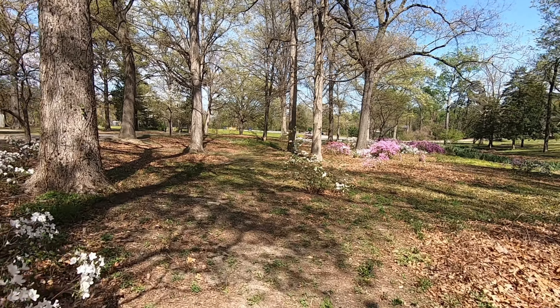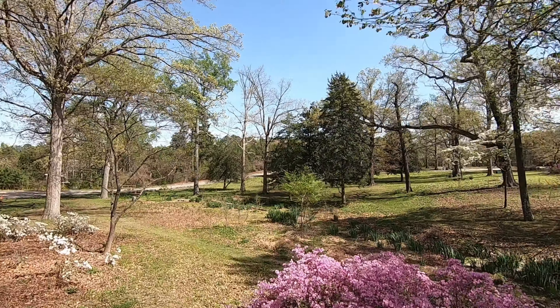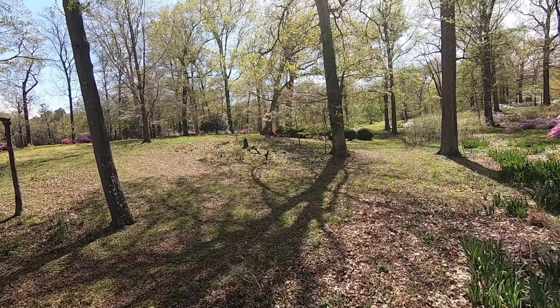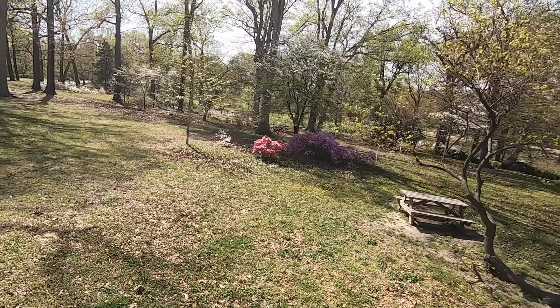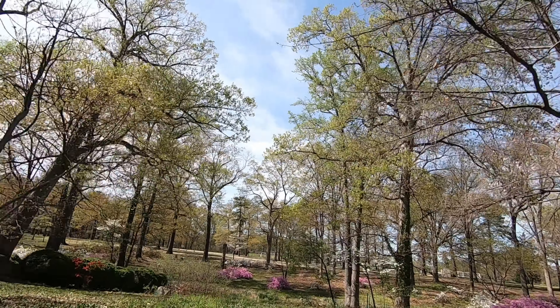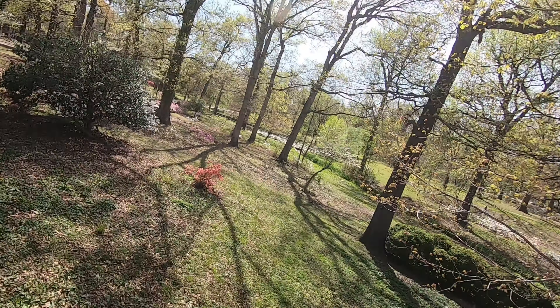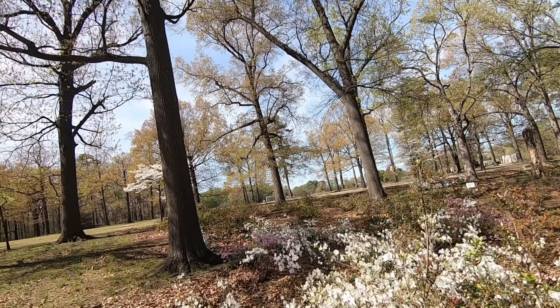I'm going to be recording my commentary on my lapel microphone connected to my iPhone. Wow, this is looking super nice — the colors here are amazing. Let's go around this picnic table, turn around, come back this way. Signal is starting to drop out a little bit.